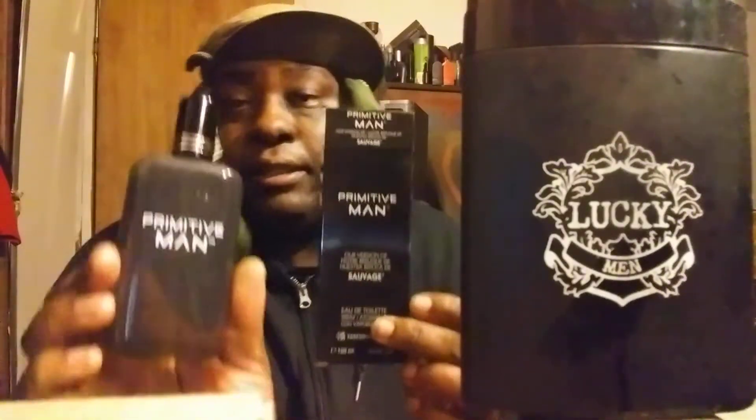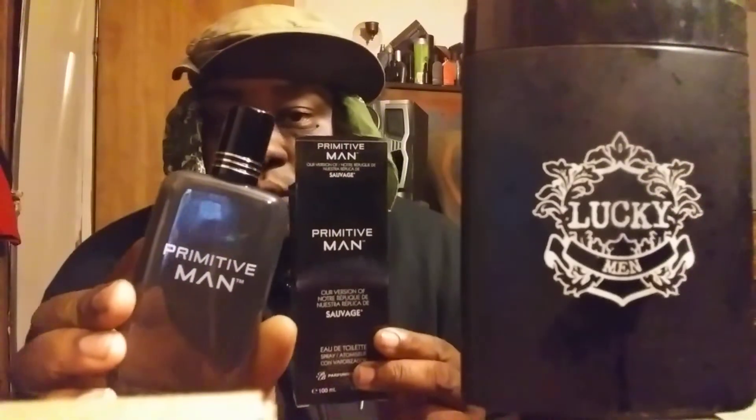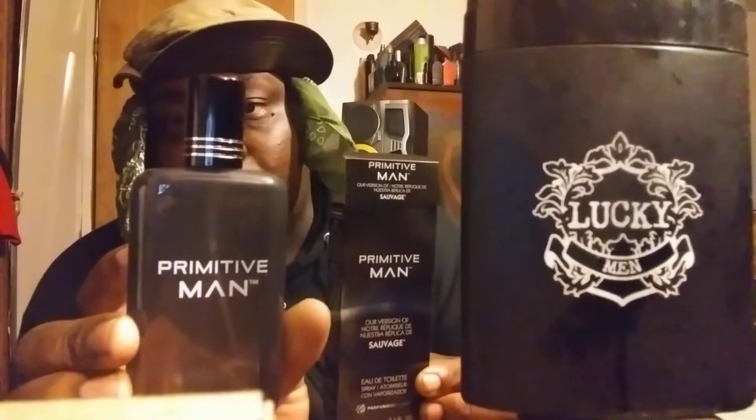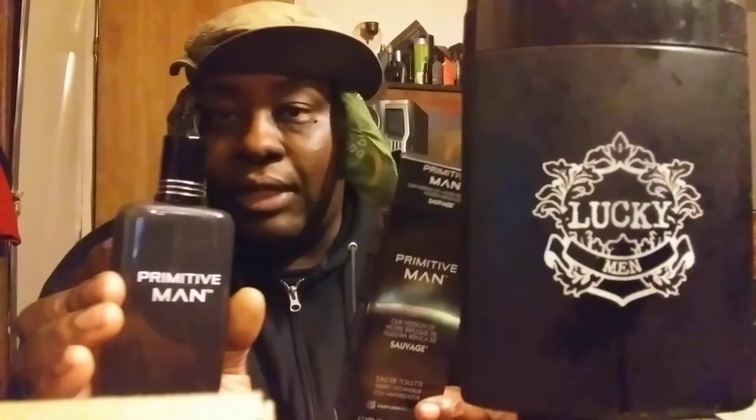Number four is another compliment getter. I've had this one a while and got maybe ten or twelve compliments off it. It's called Primator and this is Bell Cam's version of Dior Sauvage. It really projects well. I actually picked up a fresh bottle — this is my new bottle right here. This stuff gets you compliment after compliment. Great longevity, great projection, good-smelling piece — tons of compliments.